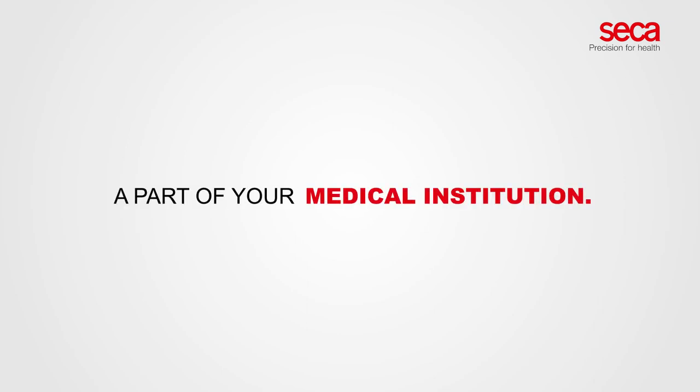We just love the Sika 333i. Ask us how to make Sika 333i a part of your medical institution.